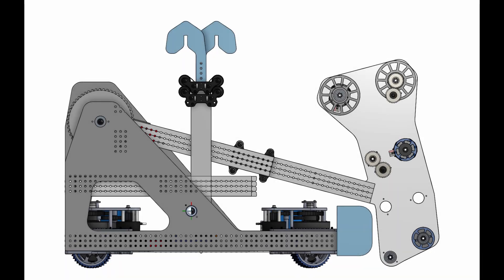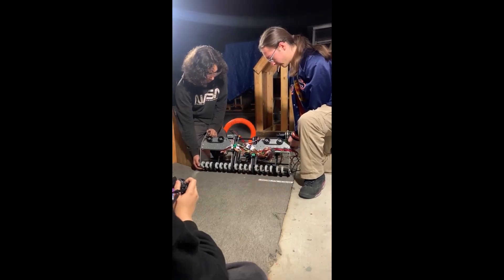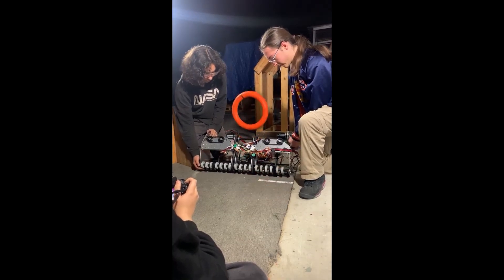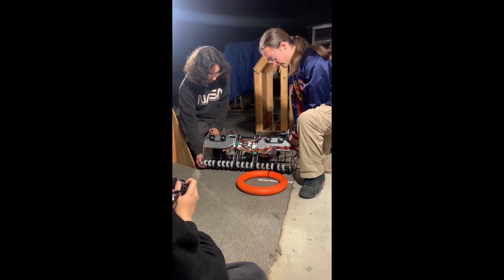They are using an arm on a pivot to lift their intake and shooter into scoring position. Team 3255, SuperNerds, prototyped an intake that was able to center the note. This uses additional perpendicular wheels that move the note inward.